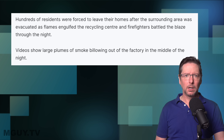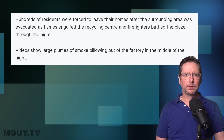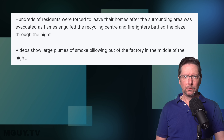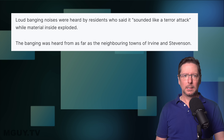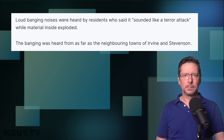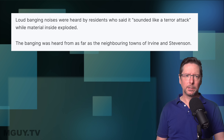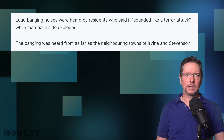It's a bit ironic it's called Phoenix, because that's from the bird, the phoenix, which rises from the ashes. Hundreds of residents were forced to leave their homes after the surrounding area was evacuated, as flames engulfed the recycling centre and firefighters battled the blaze through the night. Videos show large plumes of smoke billowing out of the factory in the middle of the night. Loud banging noises were heard by residents who said it sounded like a terror attack, while material inside exploded.